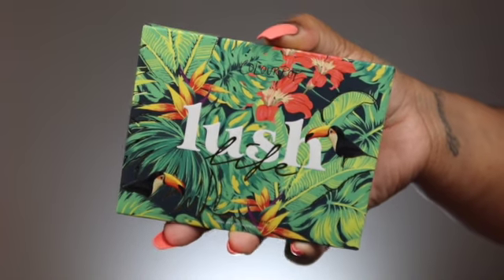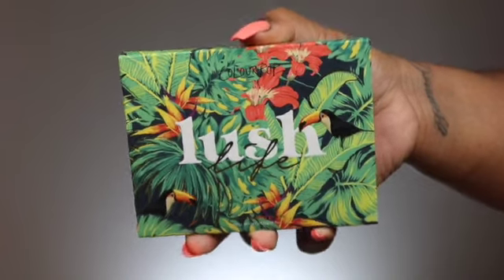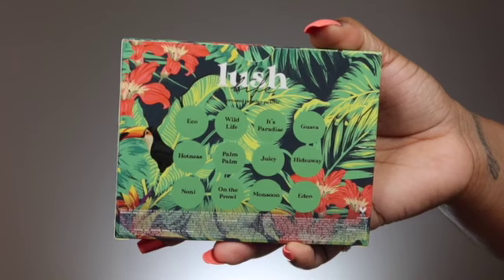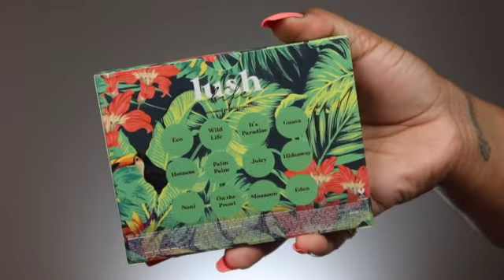All the packaging has that tropical canopy birds vibe — they really did it with this collection. It's so summery, it gives me vacation vibes. Let's go ahead and open the palette. It even continues the beautiful print on the inside, just in yellow. Here she is — she's so cute. It's called the Lush Life palette.